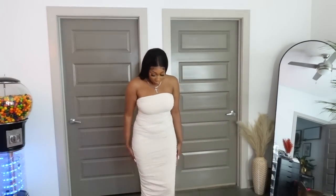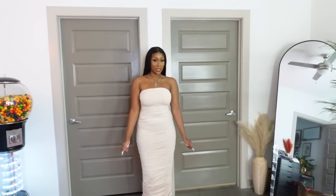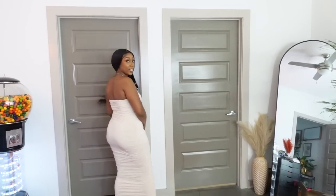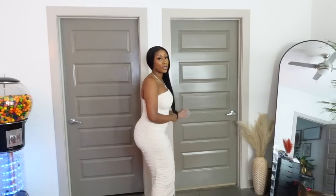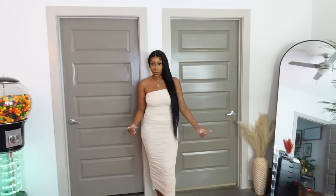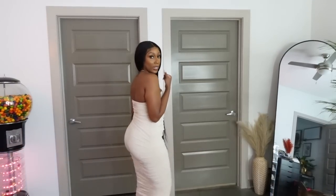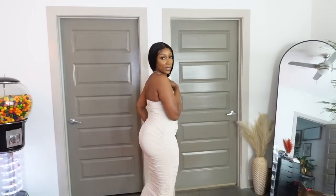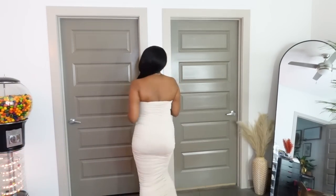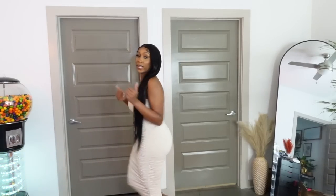Next I got this ruched beige dress — this is like your iconic sundress. You could dress it up but I would probably just wear this casually, just throw it on real fast. It's cute for that. I got this in a medium and I would say size down so you can make sure it's snug and fits the way you want it to.